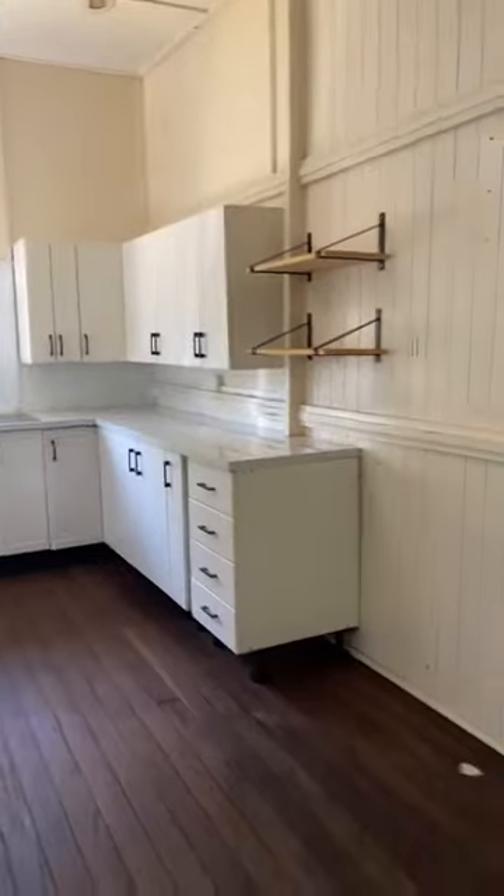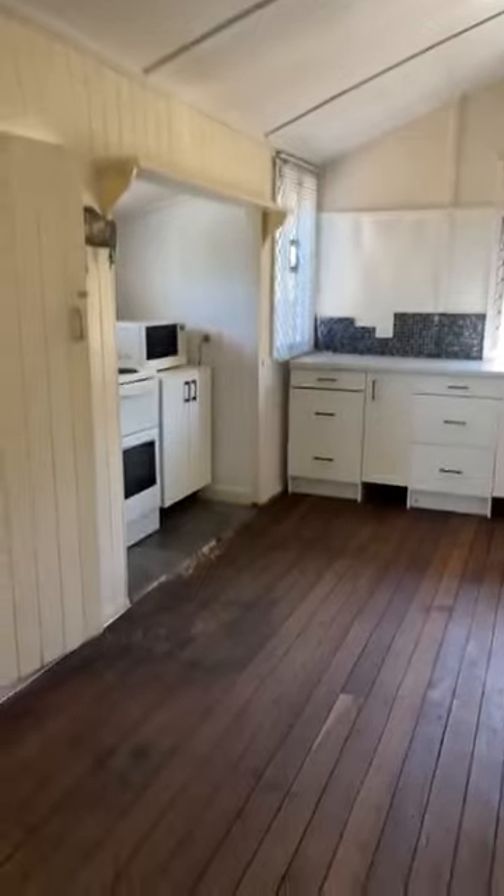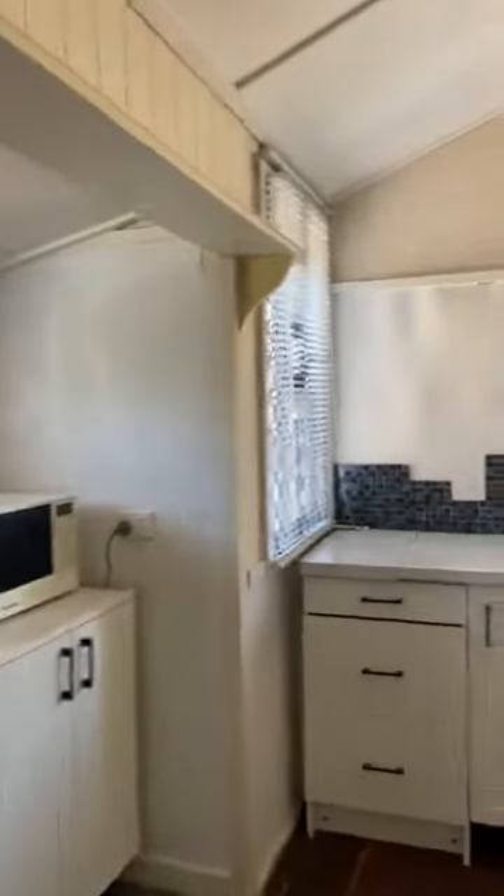Walking back through the lounge room, we come into the eat-in kitchen. There are nice new benches and cupboards — all new in here. It's a spacious eat-in kitchen. Standing back so you can get a good look at the size — it's fantastic. There's electric cooking and a walk-in pantry, which is very cool and really handy.